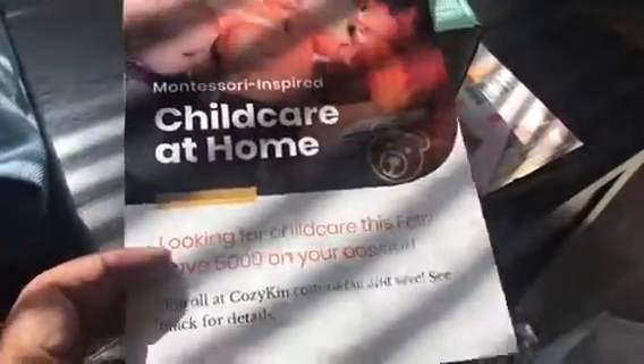We also got information from different companies. This is also the Montessori-inspired childcare from Cozykin, and it just gives you some information about childcare and how Cozykin can help with any childcare needs that you may have.